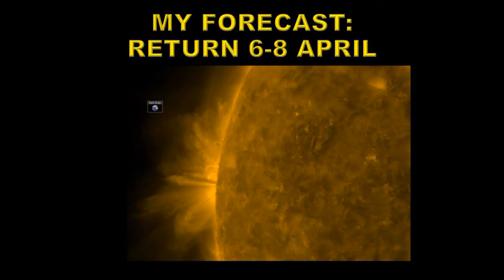I originally forecasted that this region would return on something like the 7th of April, where it might be returning as early as the 6th or as late as the 8th, depending on how it developed on the far side of the Sun.